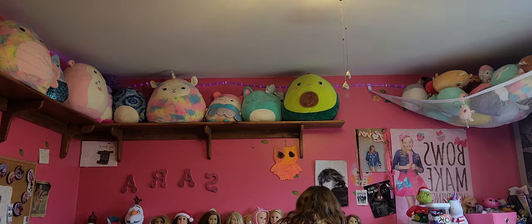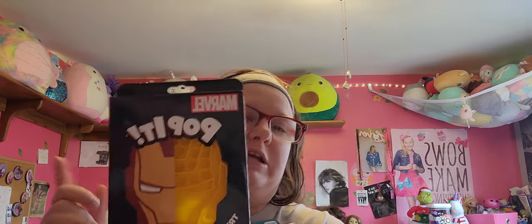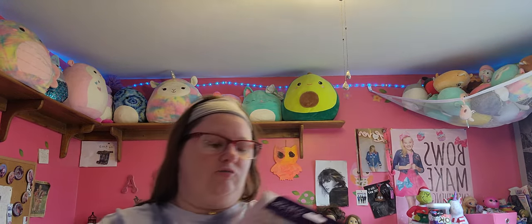And then I got two pop its from Target. I got the Iron Man one — so now I only need a Stitz and Spider-Man, then I have the whole Disney pop it. And then I got another Chuckle World pop it, which is their Pearl pop it.